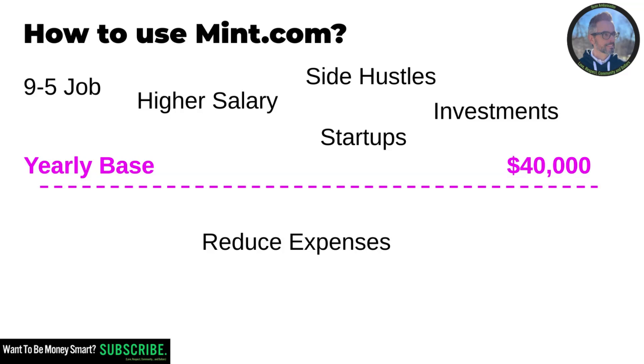Once you understand your yearly base, you can start thinking about strategies. Maybe you realize you're spending $50,000 per year but there's a way to cut $10,000 because you have extras you didn't know about or can reorganize. You'll find a lot of information out there about how to live with less. In my case, I try to find other means of increasing above that yearly base so I can do more things with my kids or take another vacation at Halloween, Christmas, or other times.